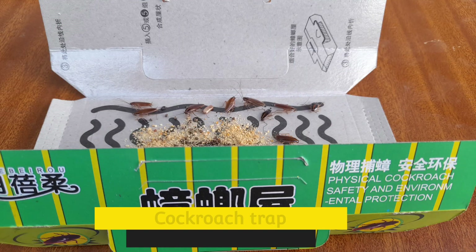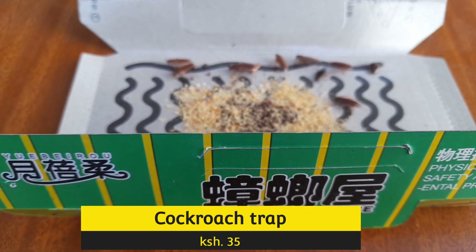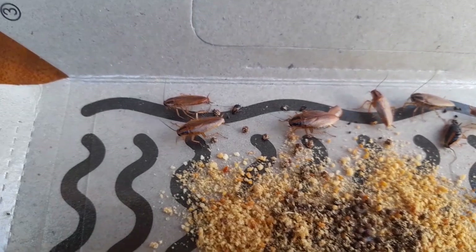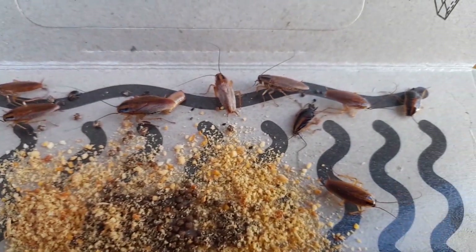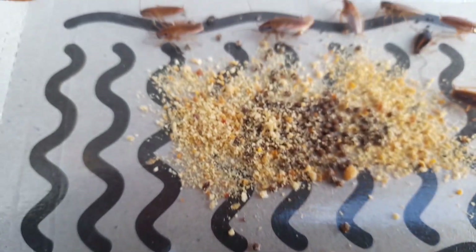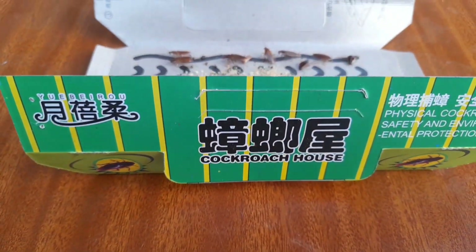And finally, remember I've done a video on this cockroach trap house — it's very effective and only 35 shillings. You can use it up to three weeks depending on the number of cockroaches in your house or workplace. This is a very good deal — I must repeat.